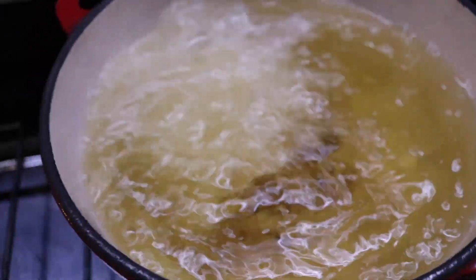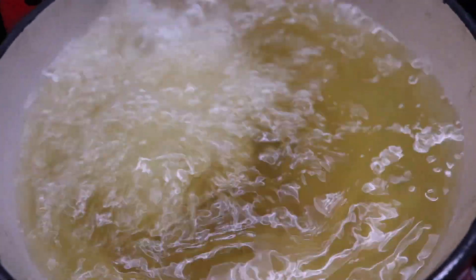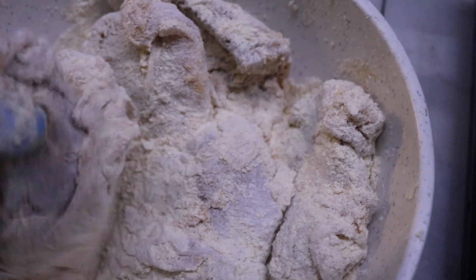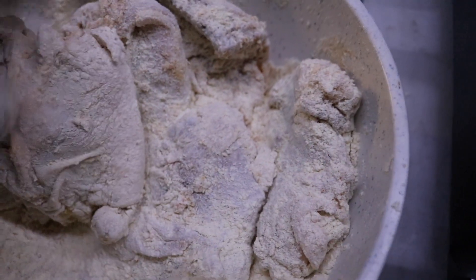You don't want to do too many pieces at once — you don't want to cool down your oil too much where it can't recover. You should be able to put two to three pieces at a time in here. You also have to be cognizant of your oil level so you don't want to overfill your pan because it is going to bubble up.